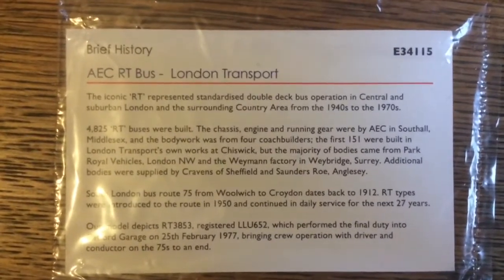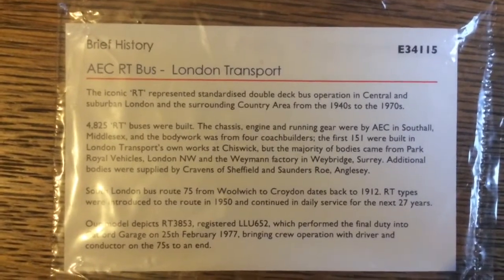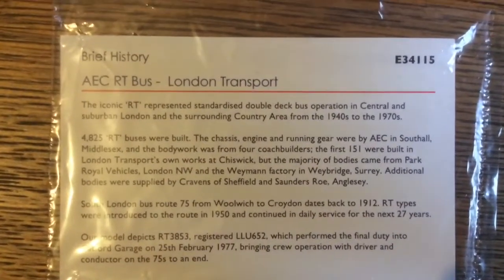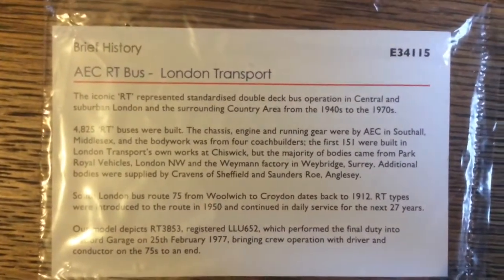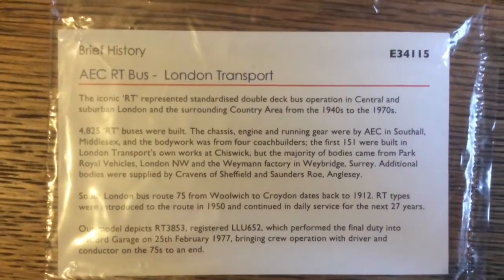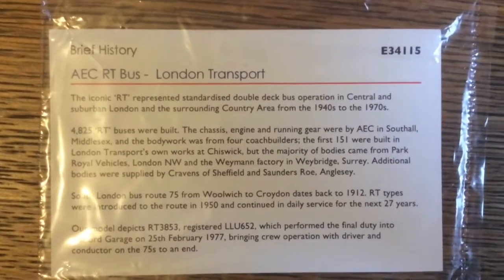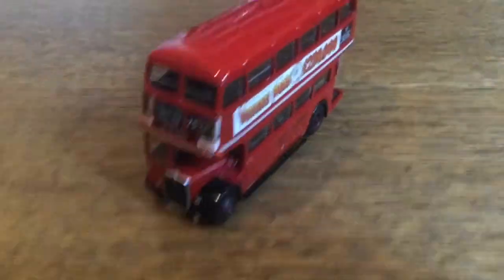Our model depicts RT 3853, registered LLU 652, which performed the final duty into Catford garage on the 25th of February 1977, bringing crew operation — with driver and conductor — on the 75s to an end. This is why this model is so special indeed.